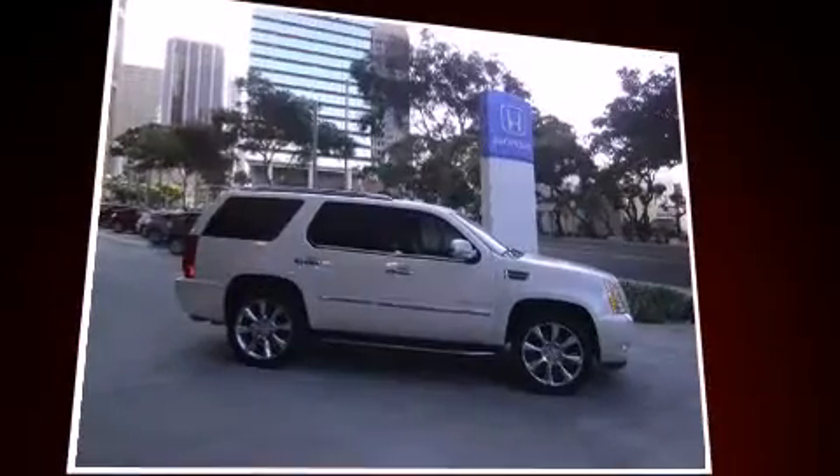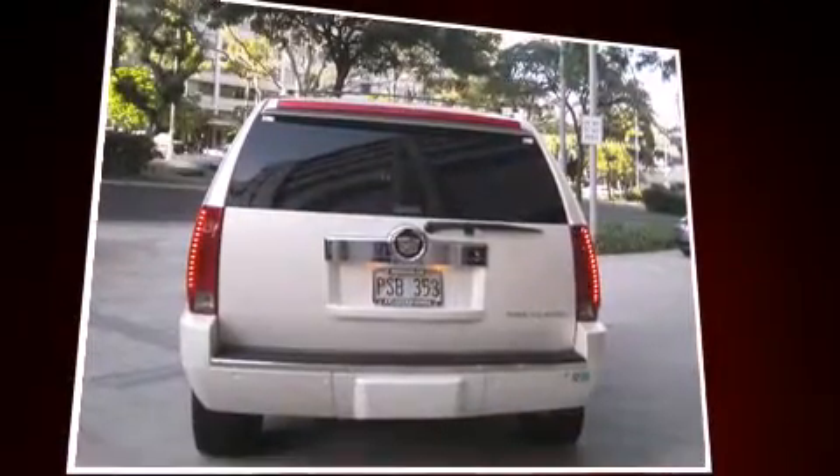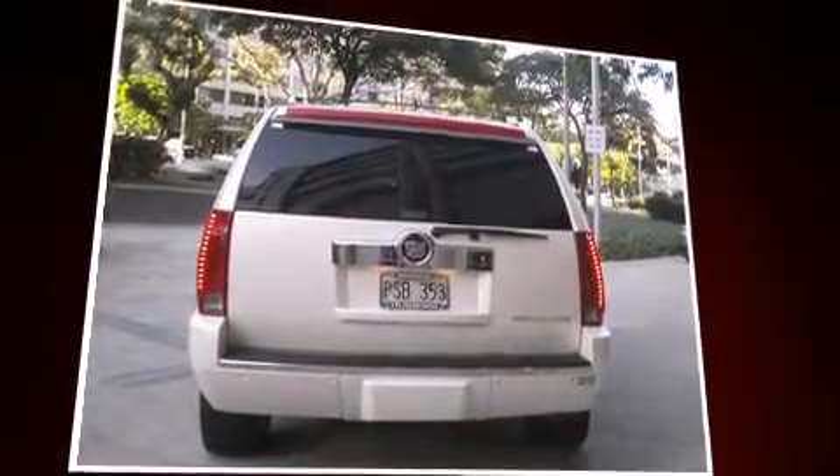Cadillac prioritized fit and finish as evidenced by leather upholstery, power front seats, a power rear cargo door, and cruise control.